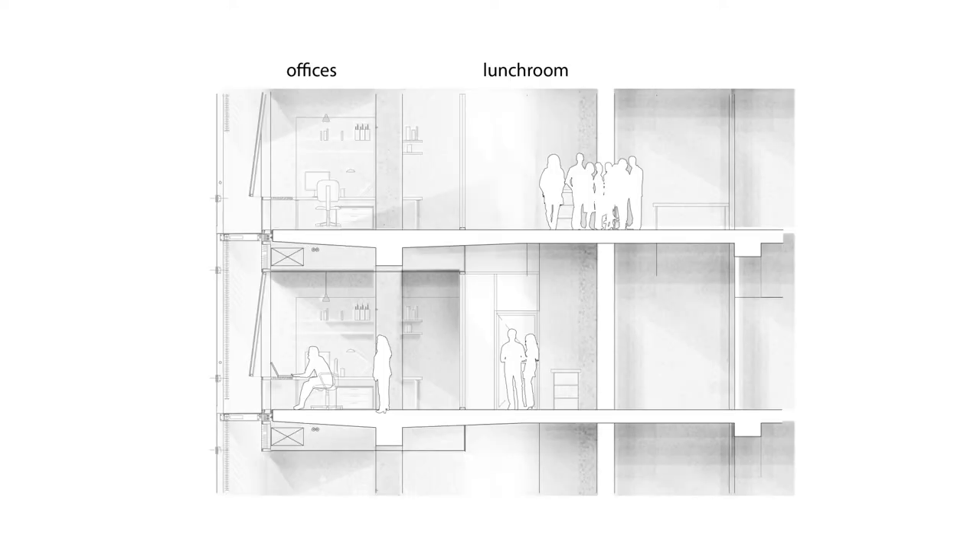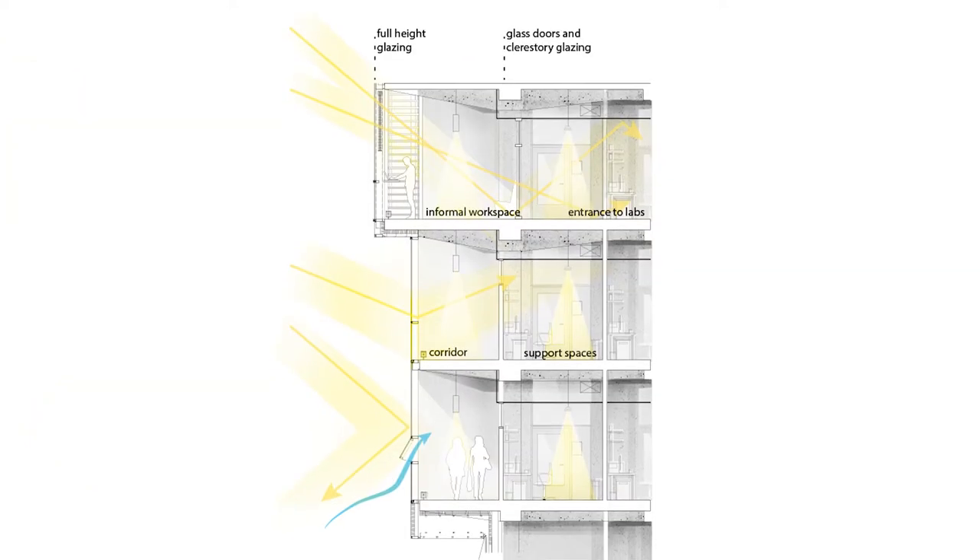The south façade has a double skin, which is designed to reduce heat loss and gain, and provide wind and acoustic protection from the street, while still maintaining transparency. Each office has control of a portion of the double façade, and can control temperature and ventilation by opening an operable awning window in the first skin into an 800mm airspace. They can also control light levels with motorized dampers and blinds located in the second skin.